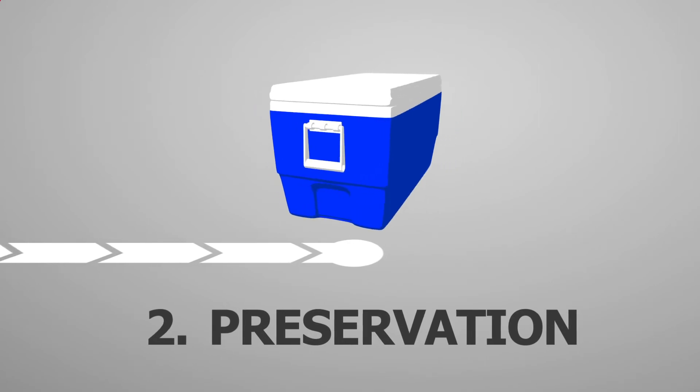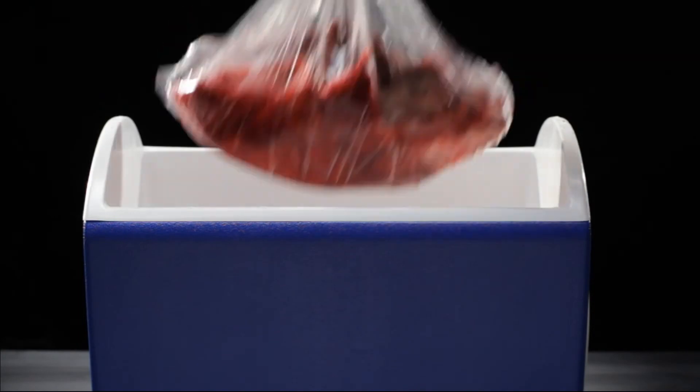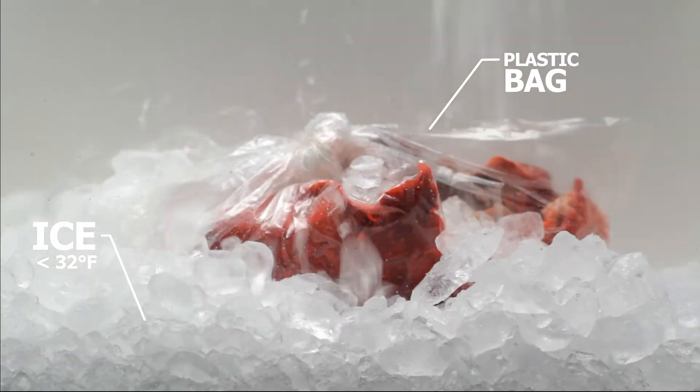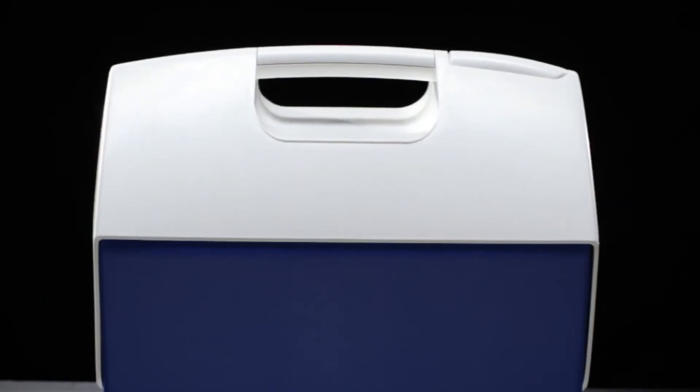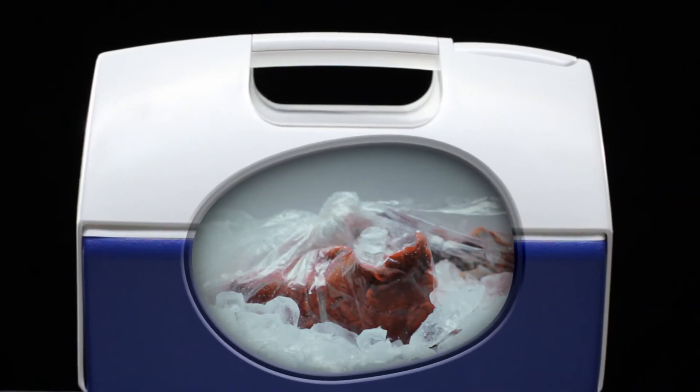Currently, after a lung is recovered, it's placed in cold storage — a cooler. There's no way to see how the lung is doing, because it's sealed in a bag and sitting in a box of ice. It's not ventilated, it doesn't receive any nutrients needed to maintain its health, and on top of that, the ice is actually damaging the organ. It's dying.